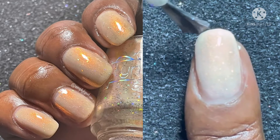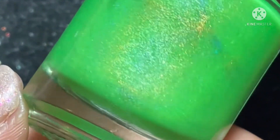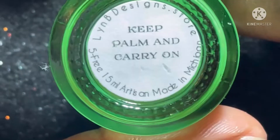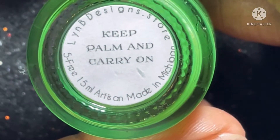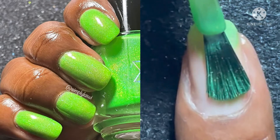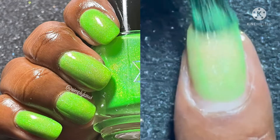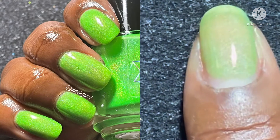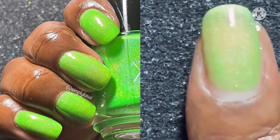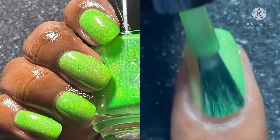The next set of polishes are for the Beach Vibes collection — these are her neon hollow shimmers, which also go on sale July 22nd. They're $11 each and $99 for the whole collection. The first one is Keep Palm and Carry On, which is a neon green jelly with linear and scattered hollow sparkle. I love this set — such a gorgeous collection. Wait till you see the rest, you're just gonna love them!